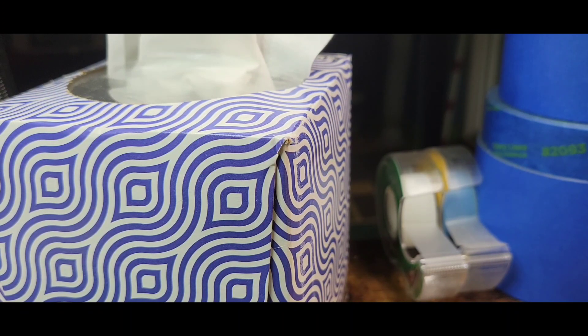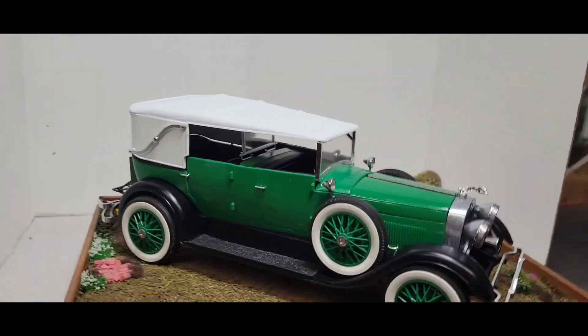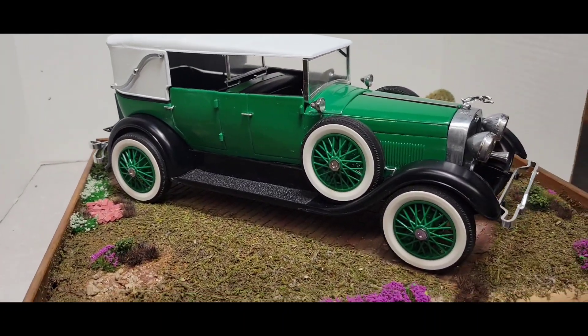I did not put any windows except for the windshield and the mid-window in. All the other ones just look like crap to be honest with you. So I left them out. I like it like this. I built it — this is how she's staying.